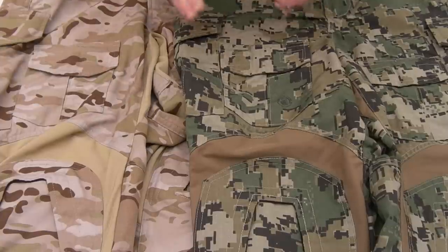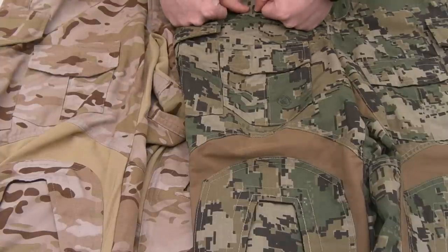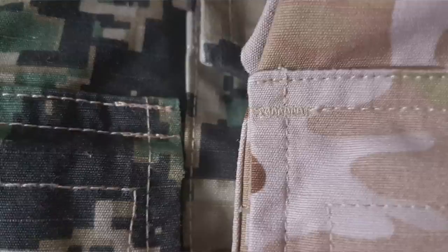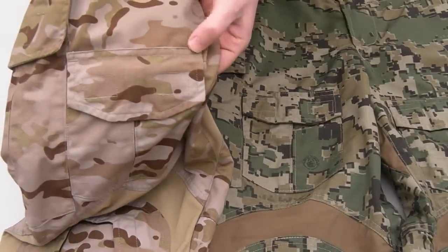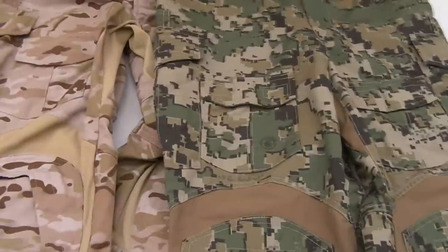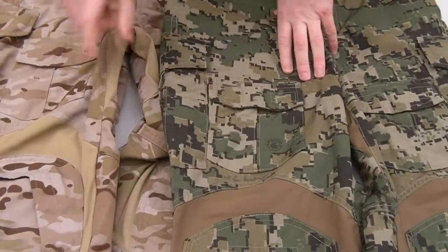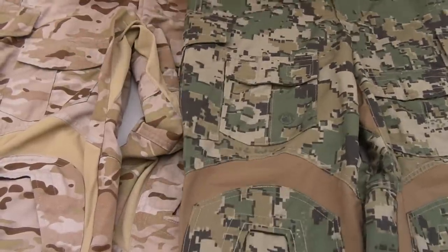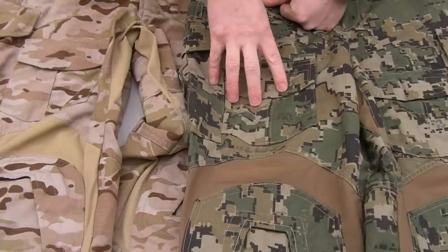Another big one: if you look at the corners of pockets and stress points, where Crye does a bar tack, Roman will just go over things two or three times. Crye does a proper bar tack in areas that need the strength. So these are reinforced in those areas, but not as strongly as the Cryes. These people who say the Roman stuff is as good or better — no, you're simply wrong. It's just a fact.